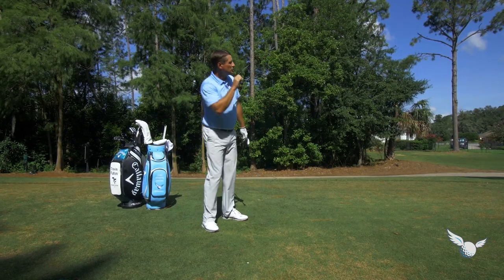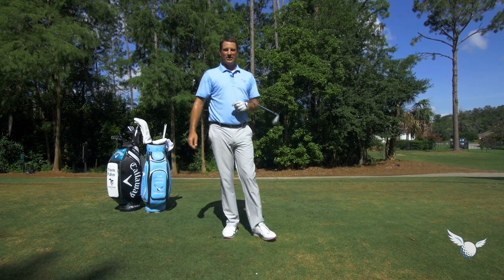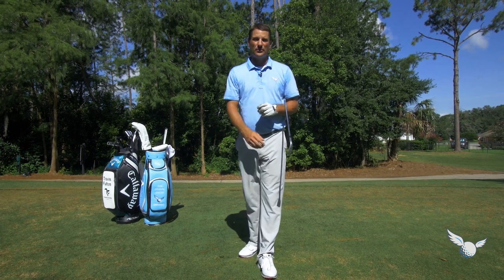The low one chasing out — that ball is probably going to run 50, 60 yards at Carnoustie. I love that shot. Practice it because it can help you too.